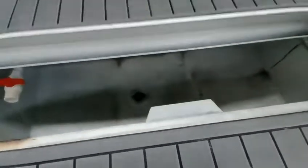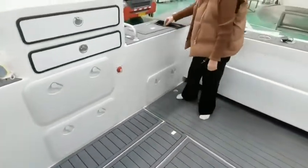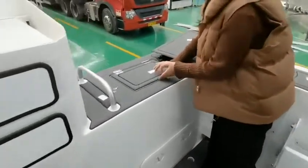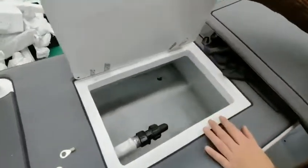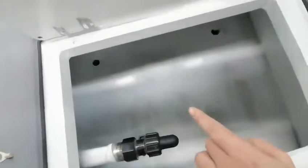It's very large and spacious. And here is the bow storage locker, also with wide space, freshwater inlet, and a draining water hole.